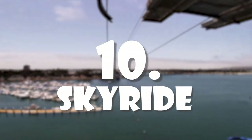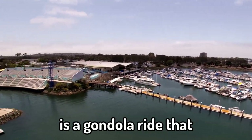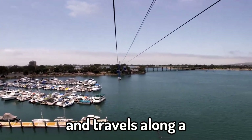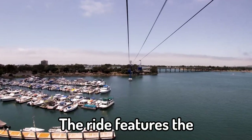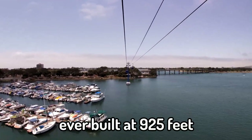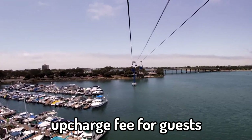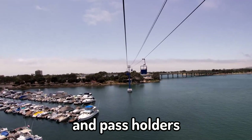Number 10: The SkyRide. The Bayside SkyRide is a gondola ride that first opened in 1967 and travels along a stretch of wire over Mission Bay. The ride features the longest span between towers of any Von Rolf SkyRide ever built at 925 feet. The ride has a $6 upcharge fee for guests; however, it is free for under threes and pass holders.